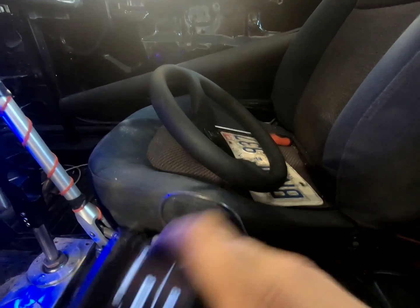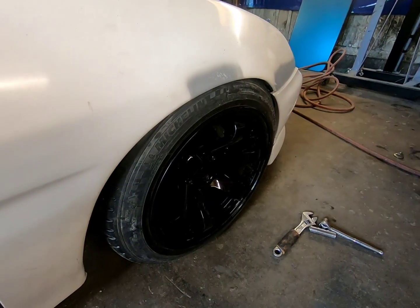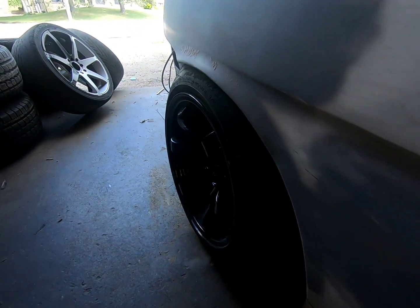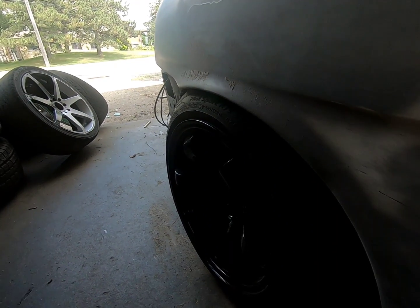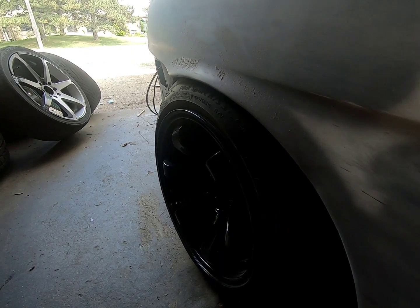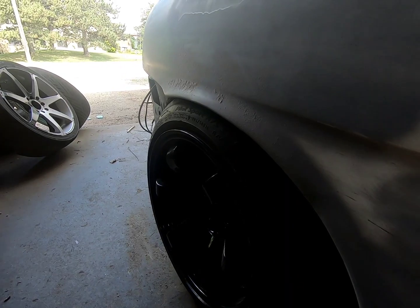We're down. The front has really good fitment — perfect. On the back we've got some gappage. Oh well, if I pop the rear bags or the airlines I'm sure I'll be good for not rubbing the fender. I can stick my hand in there, but it's good.